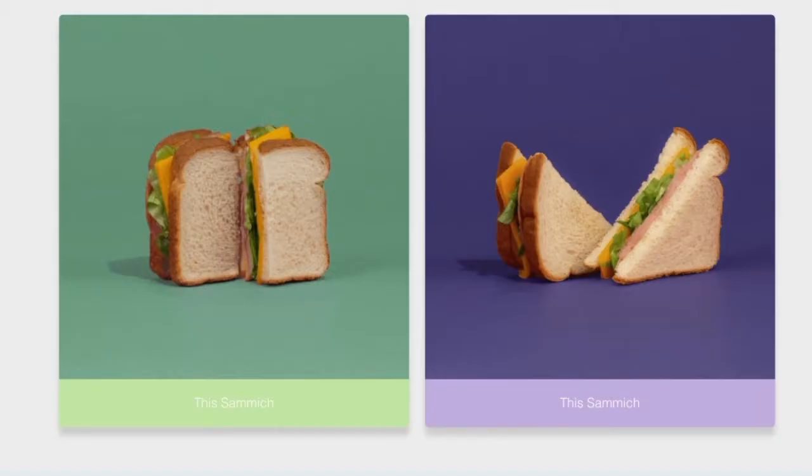Once you're done, you'll be given several looks to choose from. The site will then let you download the wallpaper, icon pack, and suggest the widgets you need to complete the style.